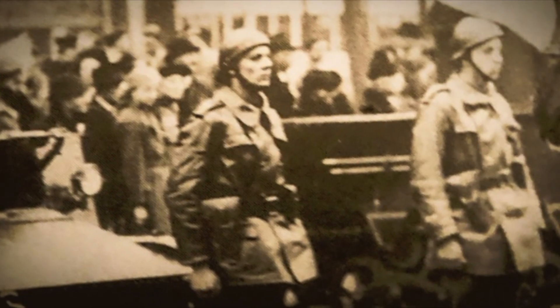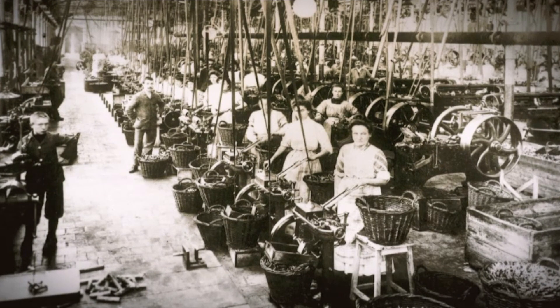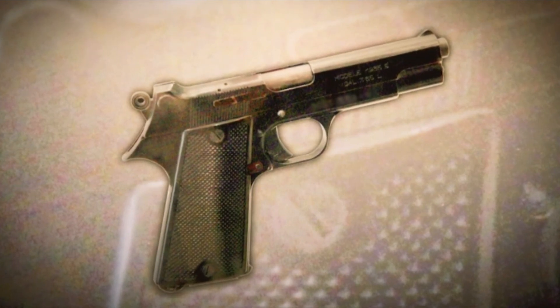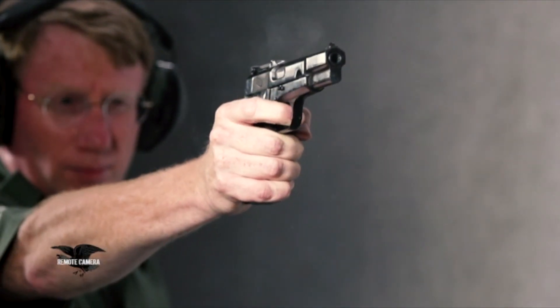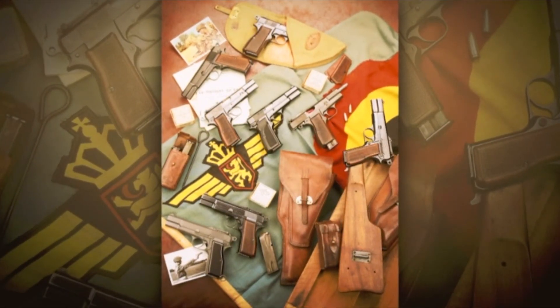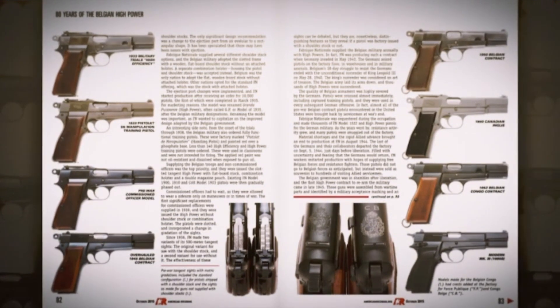In 1935, the Belgian army adopted this gun. It's kind of ironic that the gun was originally designed to fulfill a French need, but it's the Belgians — the actual home of the design and early manufacture — who adopted it initially, whereas the French went with their own Model 1935, which has never been heard from again. But the Browning High Power literally still lives on today and is one of the most manufactured semi-automatic handguns in the history of the world, with over a hundred countries having adopted or used it since its initial deployment with the Belgian army in 1935.